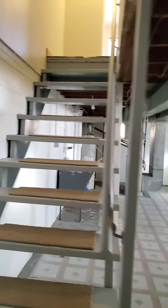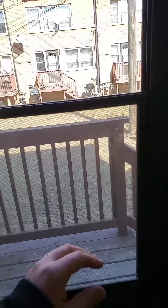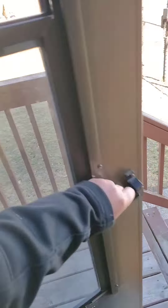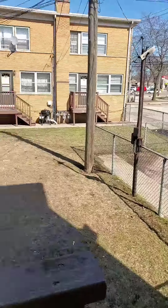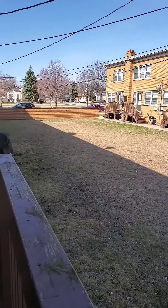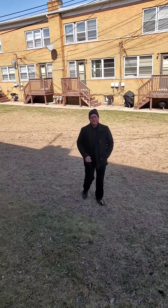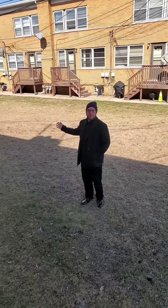Now let's head on outside. Right off the kitchen there is an exit to the back. Tons of space out in the courtyard — you'll see this in the front and the back of the house for all your kids' play activities and anything they can think of in this large space right here.